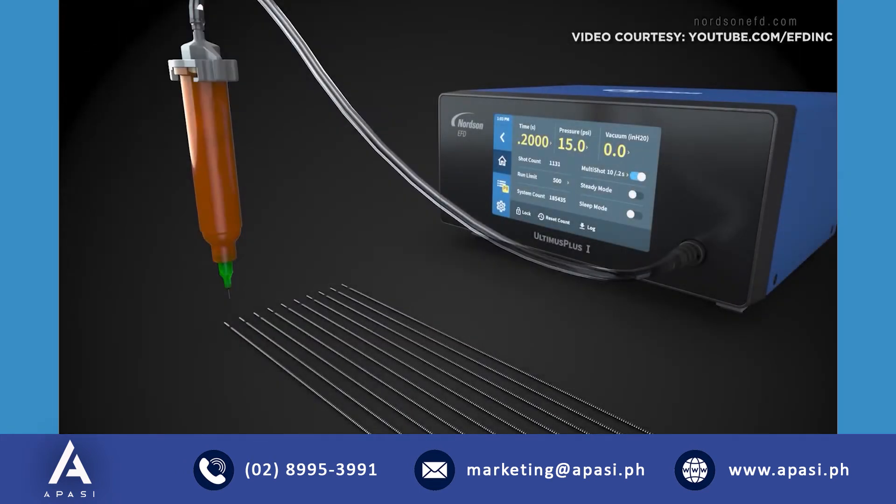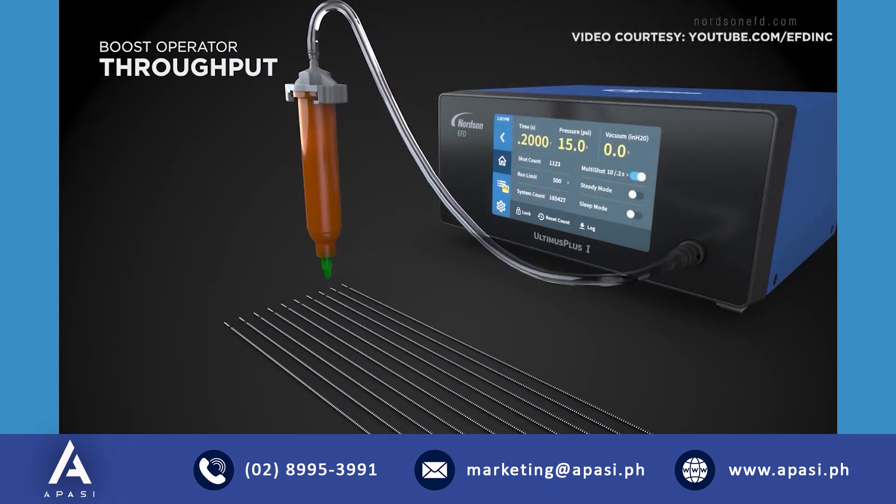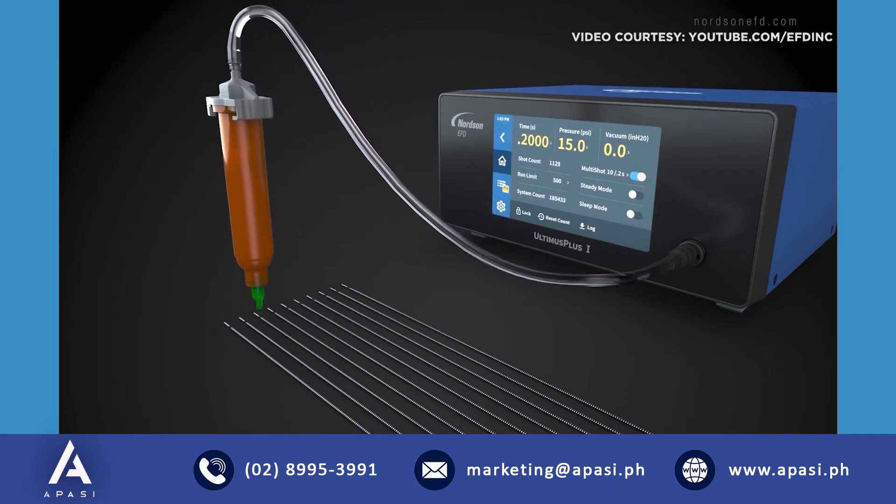Another time-saving feature is multi-shot. With a single press of the foot pedal, operators can make multiple shots, reducing fatigue and boosting throughput.